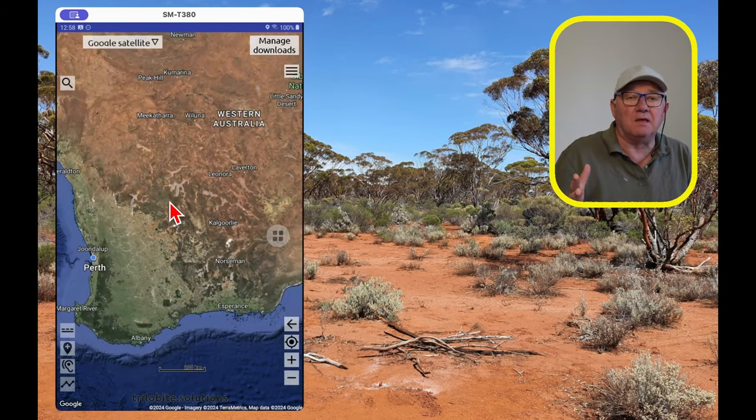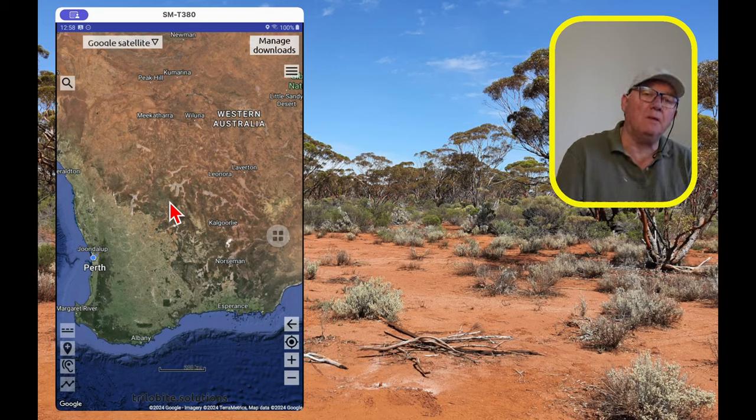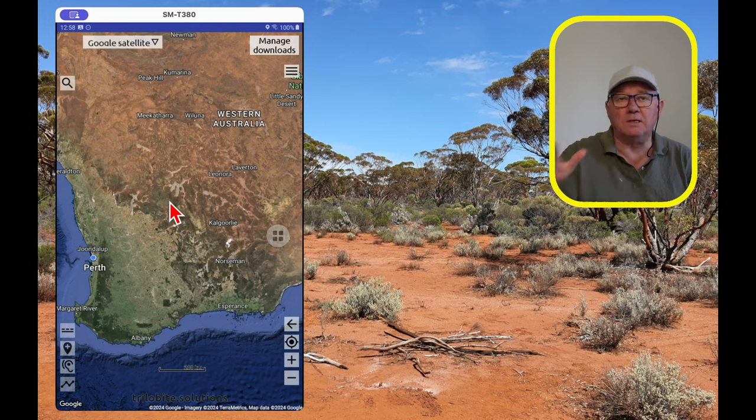Now the nice thing about this application is that every time you zoom to a particular location, it grabs whatever it downloaded from the internet — in this case Google Satellite — and stores it locally on your device. That means next time you're out in the bush with no internet connection, you can zoom down to the same locations again. Really handy if you've identified a couple of hot spots or old workings at home — you still have the satellite imagery in the field.